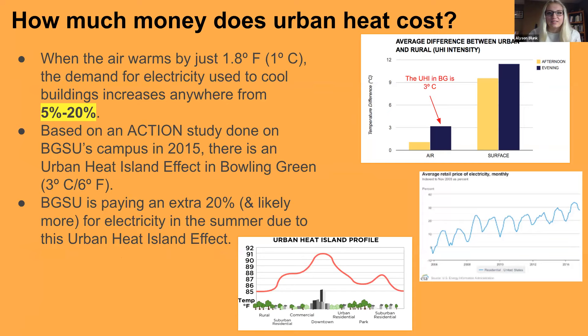The urban heat island effect in cities can cost a lot of money due to increased electricity use for air conditioning. When air warms by just one degree Celsius, electricity demand per building increases by five to twenty percent. A previous BGSU Action Group found an urban heat island effect of three degrees Celsius, meaning BGSU is likely paying an extra 20% or more for electricity in the summer — expenses that could be mitigated by decreasing the urban heat island effect.